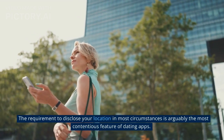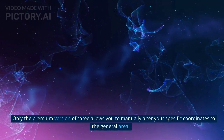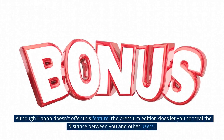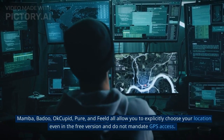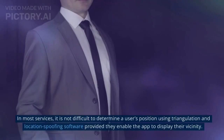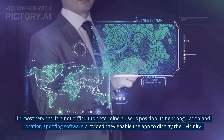The requirement to disclose your location is arguably the most contentious feature of dating apps. Only the premium version of some apps allows you to manually alter your specific coordinates to the general area. Although Happn doesn't offer this feature, the premium edition does let you conceal the distance between you and other users. Mamba, Badoo, Cupid, Pure, and Field all allow you to explicitly choose your location even in the free version and do not mandate GPS access. In most services, it is not difficult to determine a user's position using triangulation and location spoofing software, provided they enable the app to display their vicinity.